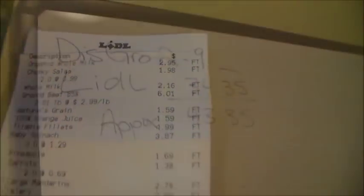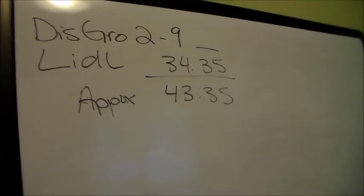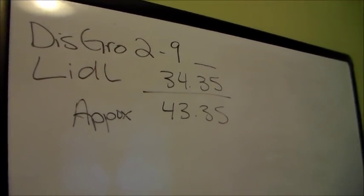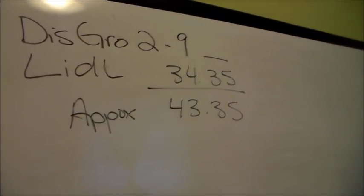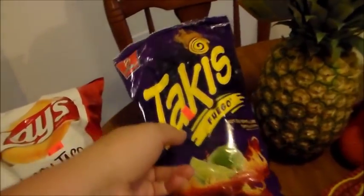So this is my receipt for Lidl — I spent $34.35. The discount grocery store was about nine dollars and some change, so it's approximately $43 total. Ironically, we keep hitting that $43 mark — it's not intentional, it's just how it's working out. Maybe that's a sign to change the grocery budget to $43! Anyway, let's take a look at what we have, starting with the discount grocery store.